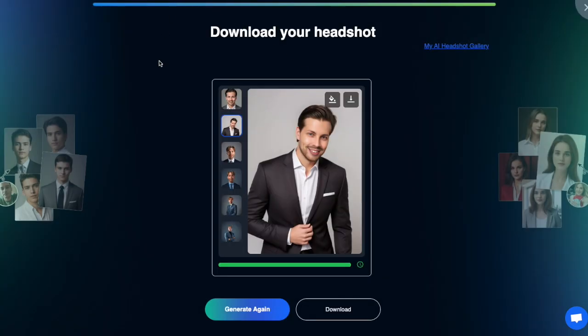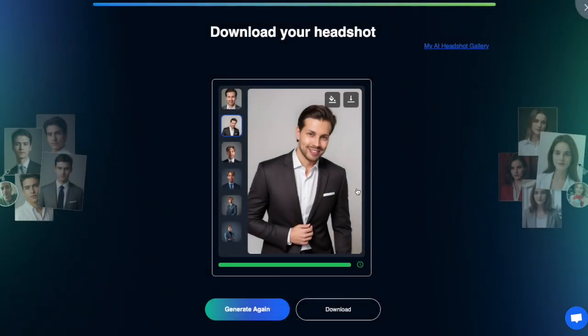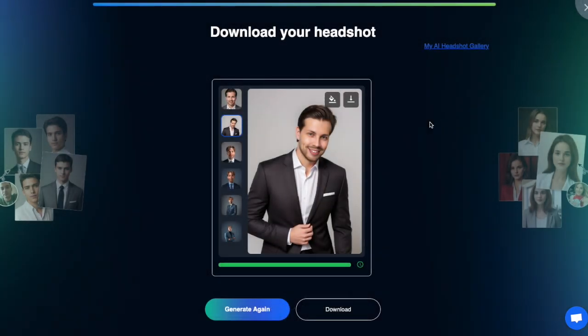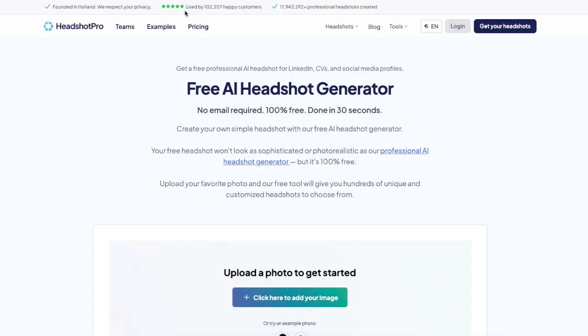Let me show you one more free AI headshot generator, because in my experience all free tools look the same — they use the same technology behind the scenes and produce similar results. This is the best you can expect from free headshots; other tools will produce similar ones but are lower in resolution or completely off. So let me show you another type of headshot generator.